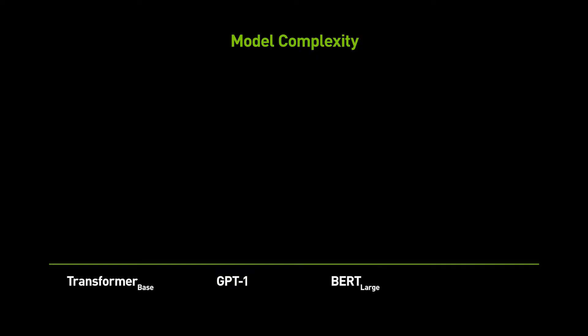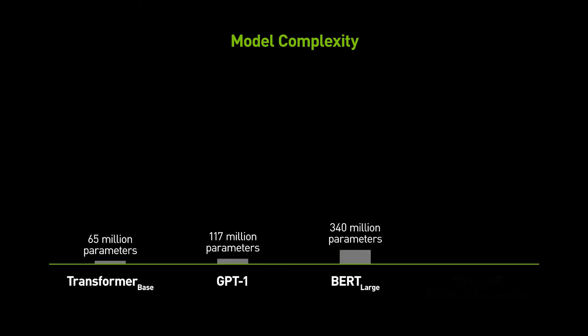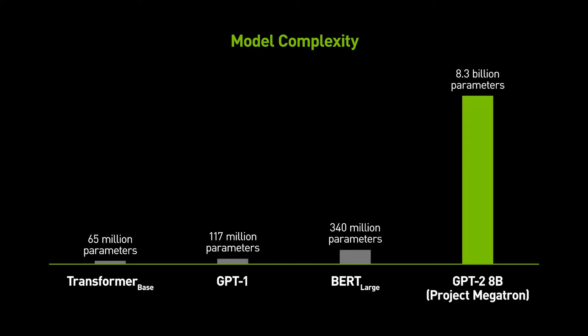We've seen that as language models get bigger and we train them on more data, they get a lot more useful. And that's why we're excited about a project we call Megatron, which is to train the biggest, most powerful transformer out there. Today we're able to train 8.3 billion parameter models using Megatron. This is about 24 times larger than BERT large.